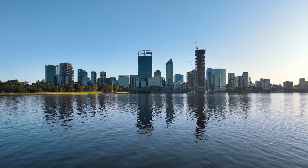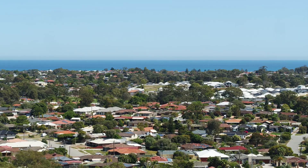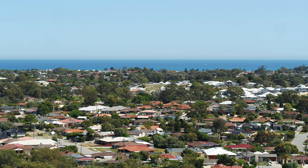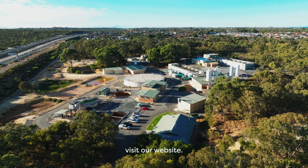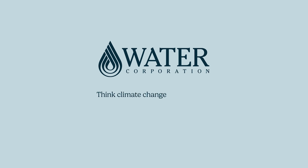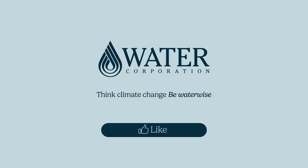We all have a role to play in being water-wise to shape WA's water future. Together we all need to protect this very important resource that is groundwater, through reduced water use and efficient water processes. To find out more about our water world, visit our website.